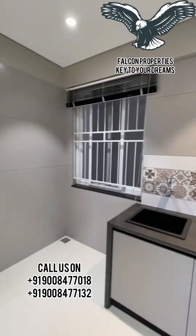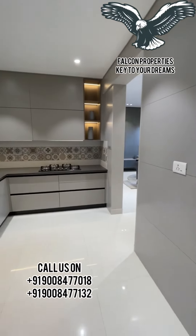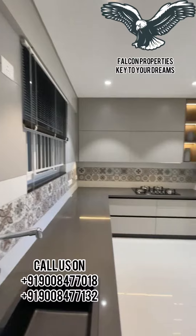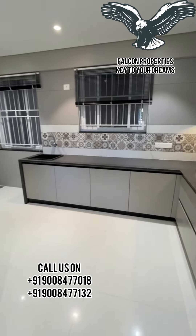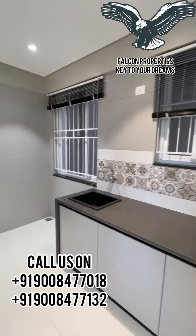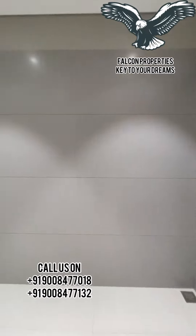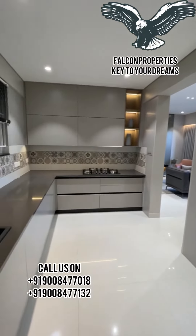Now let us go towards the kitchen which is of around 9.8 by 8. Here you can notice we provide a table up to lintel height, going all around the kitchen. It comes with a utility area and provisions for a pipe cord, washing machine, and dishwasher. The kitchen also gets 2 windows.